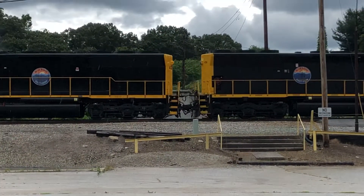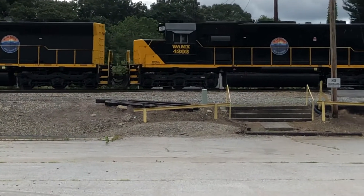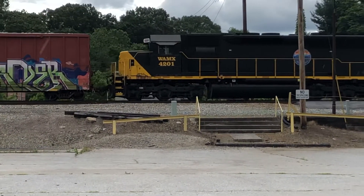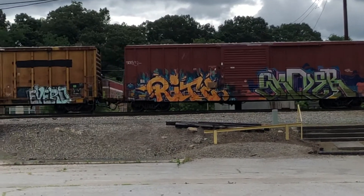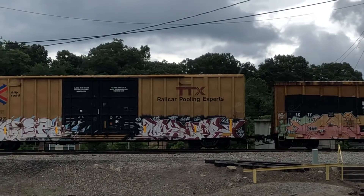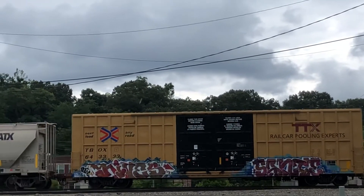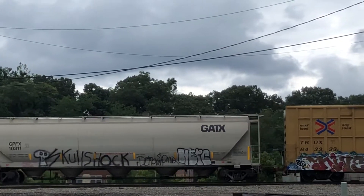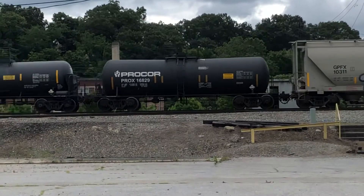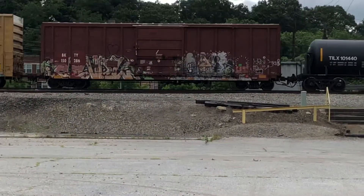Two trains in a row. These are SD40M dash 2s — rebuilt from SD45s. WAMX 4202 will proceed through San Francisco. And it's wobblier than the previous one.